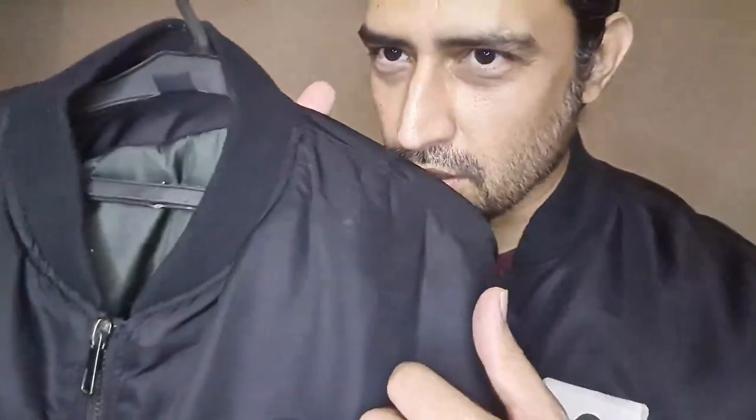Unlike my H&M jacket — if you take a look over here you can tell there's a bit of stuff happening around the collar. So yeah, definitely great quality on the Alpha Industries MA-1 bomber jacket.